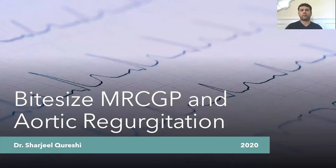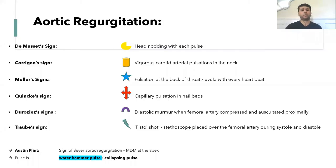This is a video on some signs of aortic regurgitation. When it comes up in an exam, it gives a quick pointer that the question is related to aortic regurgitation. These signs are listed starting from the head.